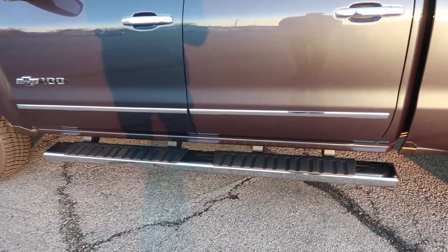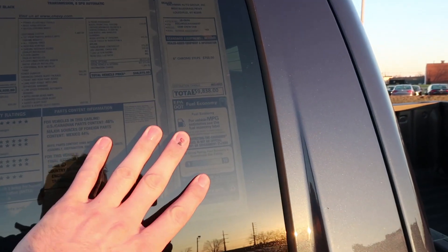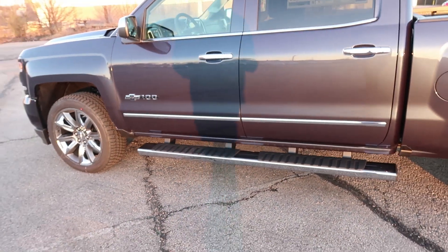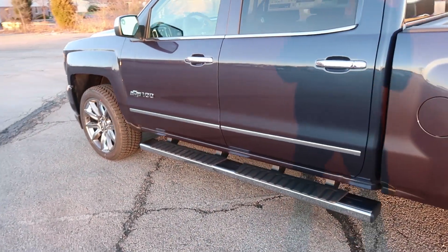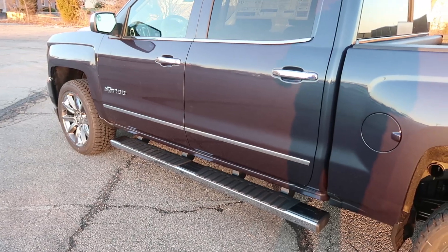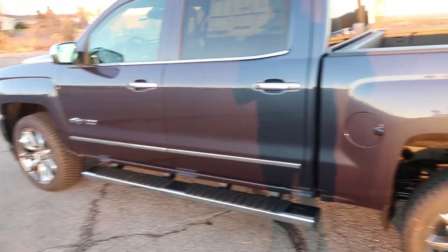As a dealer we added steps — I call it the 'ripoff sticker' but the steps are not a ripoff. These are chrome Chevrolet assist steps, genuine Chevrolet accessories. I love how they bolt up to the frame better than anything else on the market, and they fall under your factory warranty.